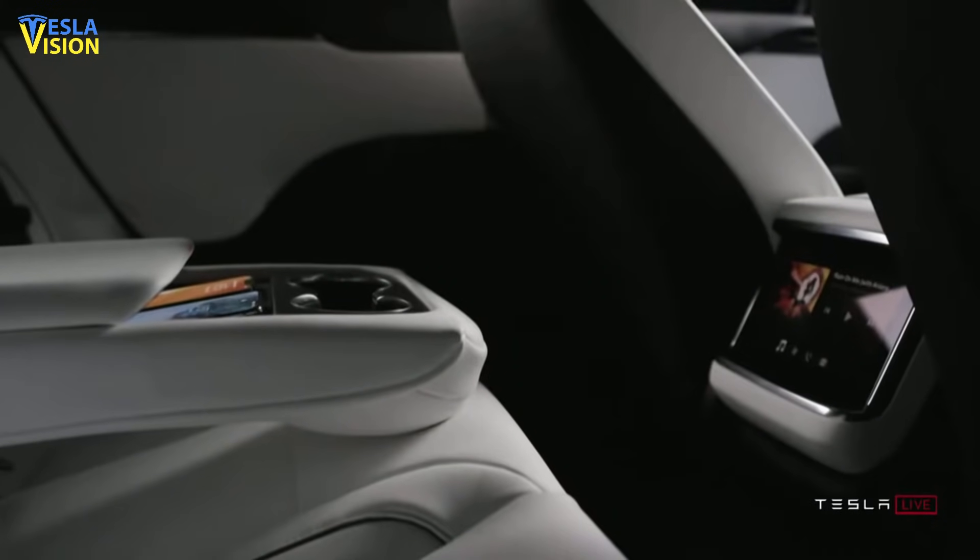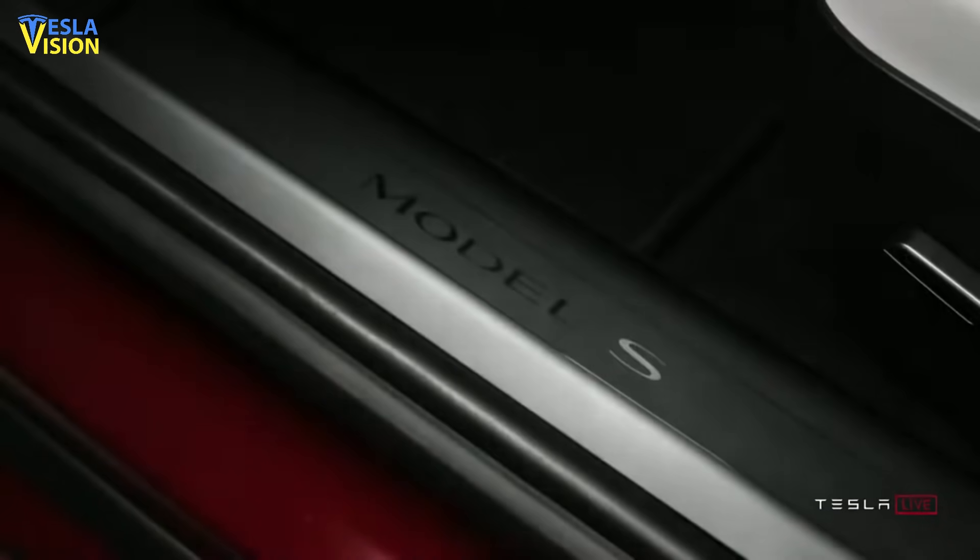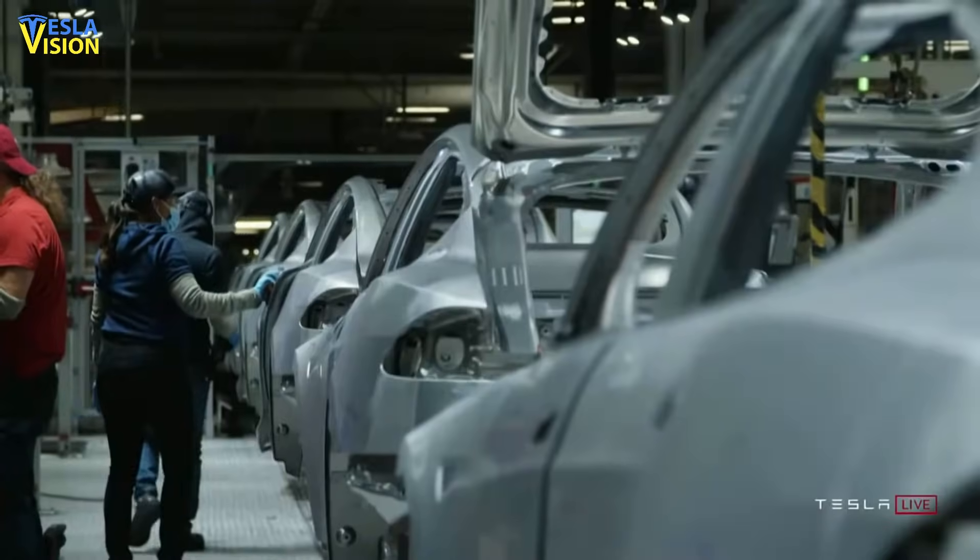Welcome to Tesla Vision. Today we will talk about the most recent Tesla news and updates. Let's get into it right away.